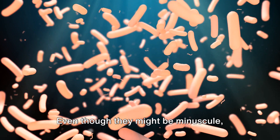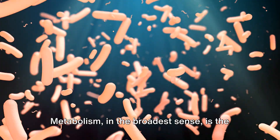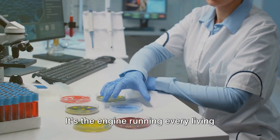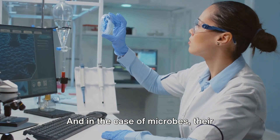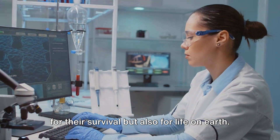Even though they might be minuscule, microbes are very much alive, and they've got a metabolism just like you and me. Metabolism, in the broadest sense, is the sum of all chemical reactions in an organism. It's the engine running every living being, the process that keeps life ticking over. And in the case of microbes, their metabolic processes are not just crucial for their survival, but also for life on Earth.